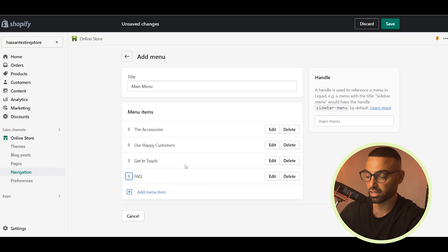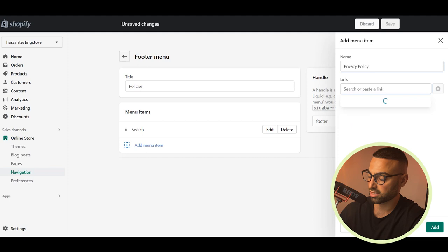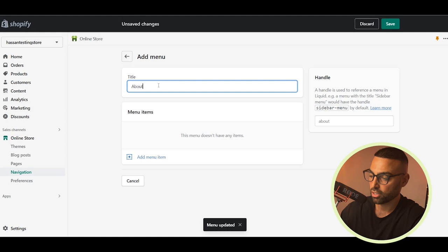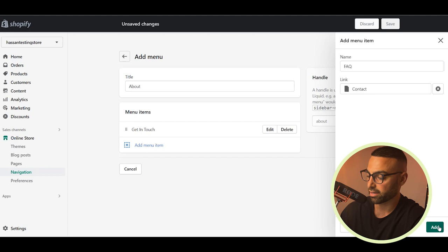For the footer menu, add a policies menu with privacy policy, terms of service, and other policies created earlier — link them properly. Also create an 'about' menu with 'get in touch' and FAQ links. Add these menus at the bottom of the page near the footer. Once you create the FAQ page, link it properly here. Save the menu. That's all the menus you really need — your customers can go exactly where they want and get all the information they require.